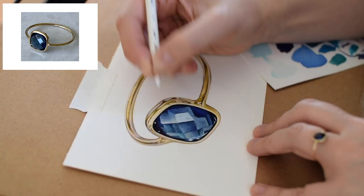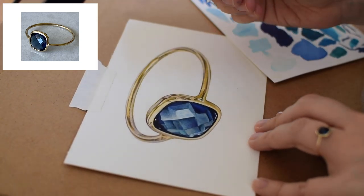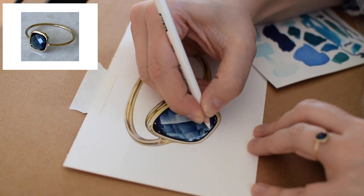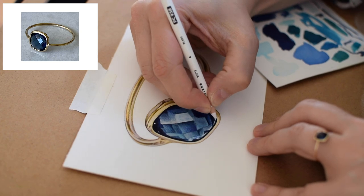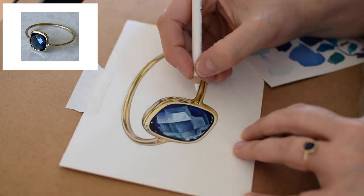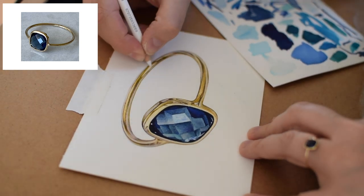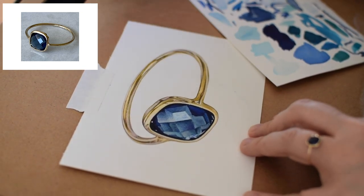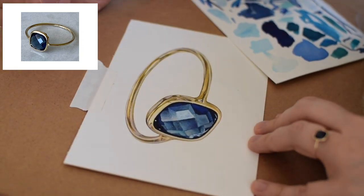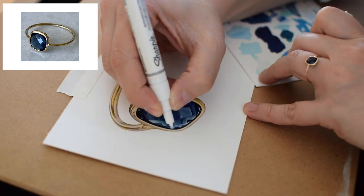At this point I am switching to the Prismacolor white colored pencil and I'm going to start clarifying some of the highlights. I'll use this white colored pencil wherever I want there to be softer highlights — so I'm doing some here in the stone trying to create some of these more subtle reflections and maybe even lighten up some of the edges of the different gradients. Then I'm going to use it on the metal to create the softer highlights as well. I will come back and use the Sharpie paint pen for hard highlights, but I almost always like to go in first with the white Prismacolor colored pencil to block out where I want my soft white highlights.